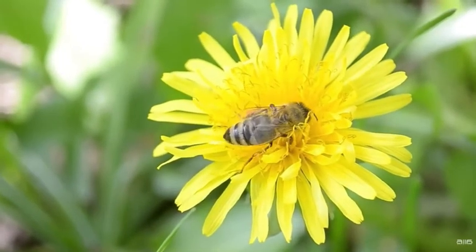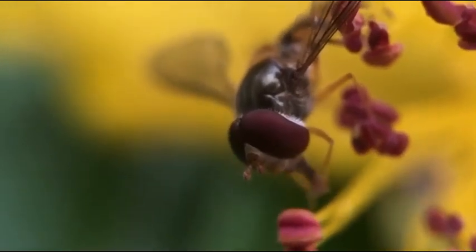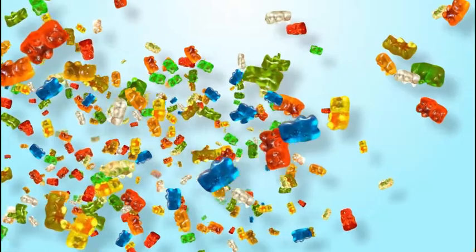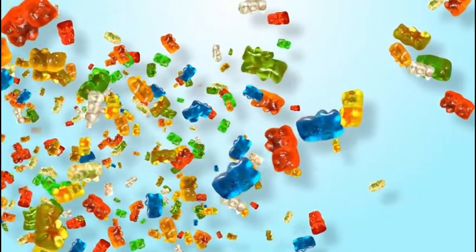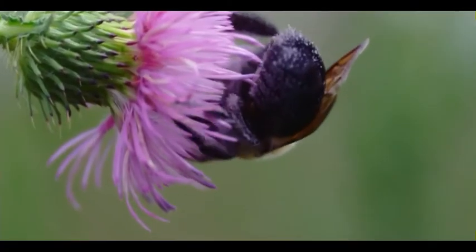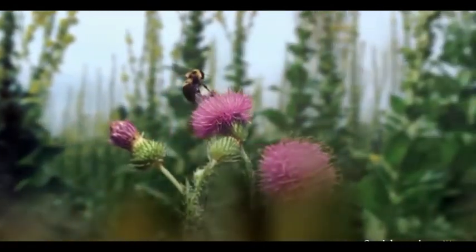Bees are attracted to the bright colors and sugary nectar of flowers. When they land on the flower, they start eating the nectar and pollen. To them, it's like candy, cookies, or other sugary treats you might enjoy. Some of the pollen sticks to the hairs on their body, but they don't mind. Instead, they fly away looking for even more to eat.